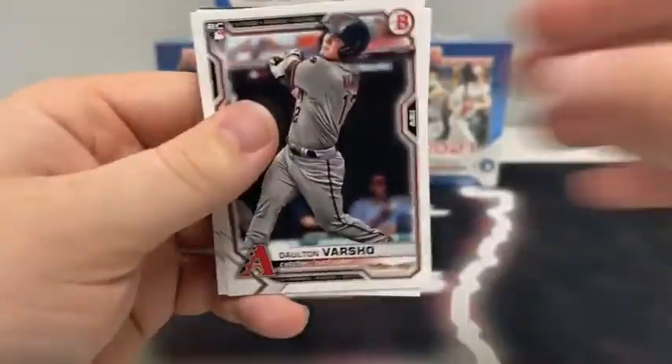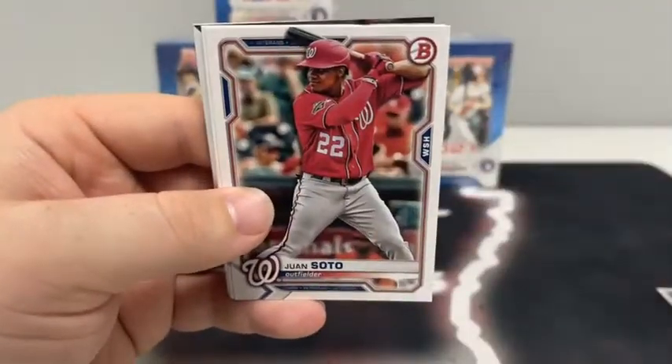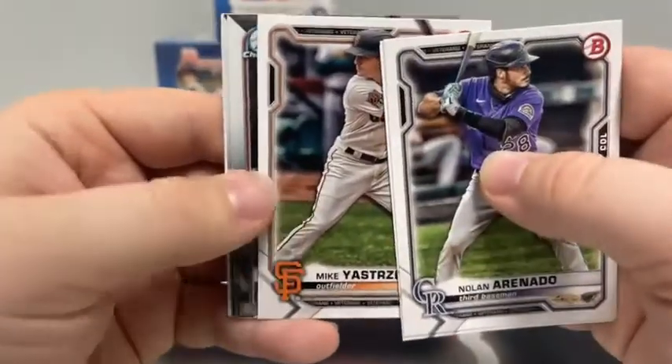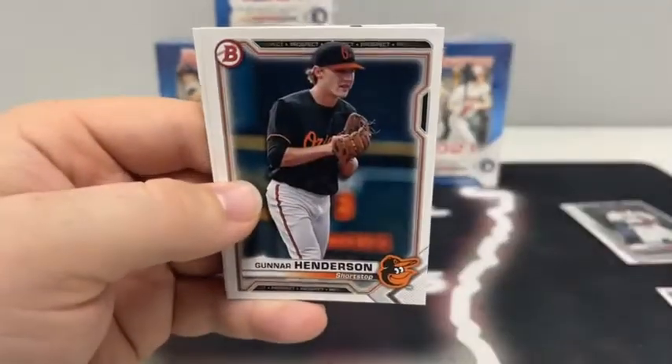Pack number one: we get started with a Dalton Varshow rookie card, Brady Singer, Alec Boehm for the Phillies, a base Nolan Aranato for Colorado, Juan Soto, Aaron Judge for the Yankees, and Mike Yastrzemski are Chromes. We've got Jason Rosario and James Beard for the White Sox, Tyler Soderstrom, Gunnar Henderson, and J.J. Bladet for the Miami Marlins.